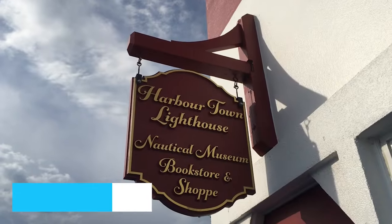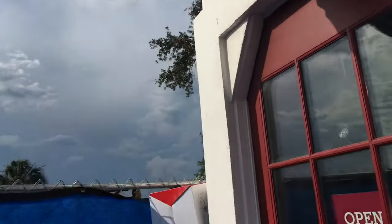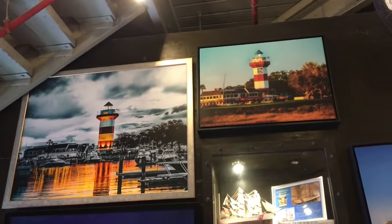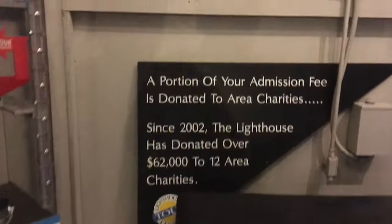At number 9, we have the iconic Harbor Town Lighthouse, a must-visit attraction for those seeking breathtaking vistas and a taste of the island's history. This charming red-and-white striped lighthouse stands tall in the heart of Hilton Head's Harbor Town. Climbing to the top of this 90-foot structure not only rewards you with sweeping panoramic views of the island and the Atlantic Ocean, but also offers a chance to delve into its maritime history.